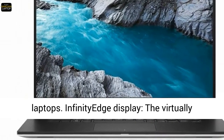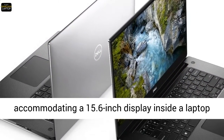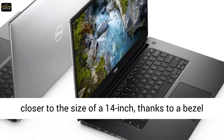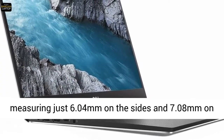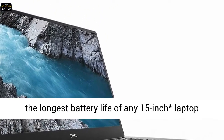The XPS 15 is an extremely light 15-inch performance-class laptop. Infinity Edge Display: the virtually borderless display maximizes screen space by accommodating a 15.6-inch display inside a laptop closer to the size of a 14-inch, thanks to a bezel measuring just 6.04mm on the sides and 7.08mm on the top.